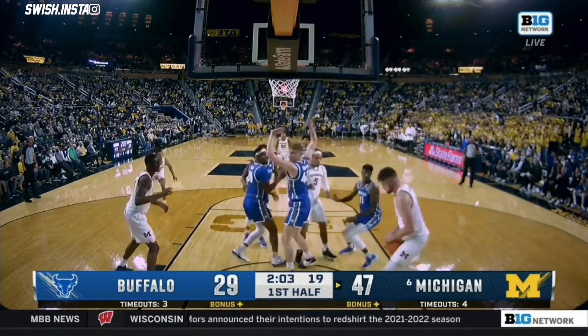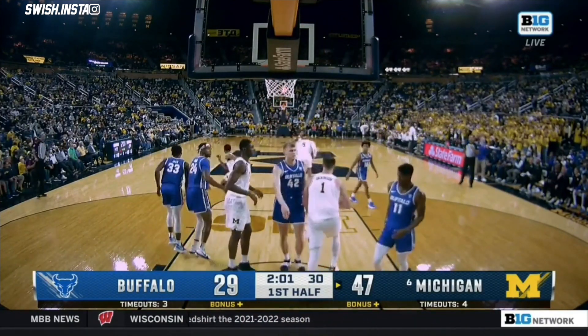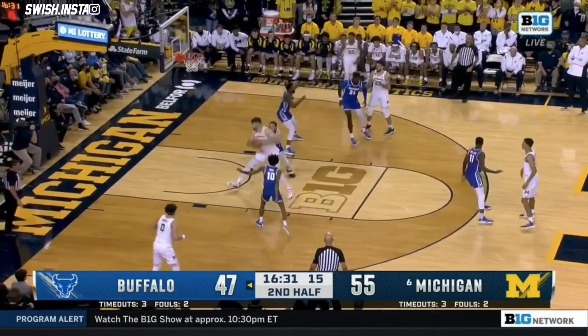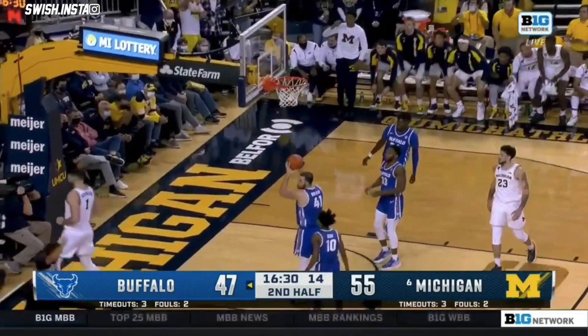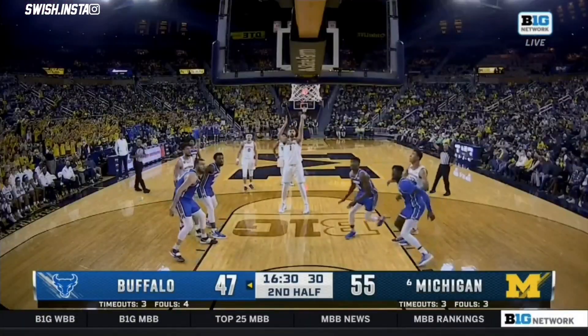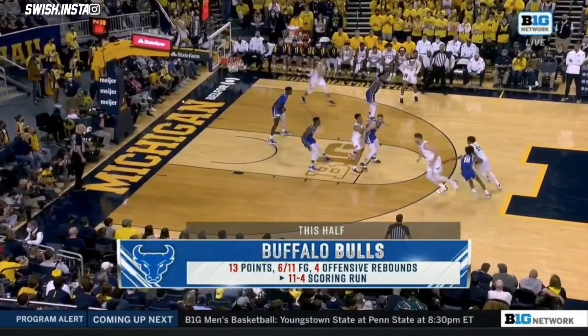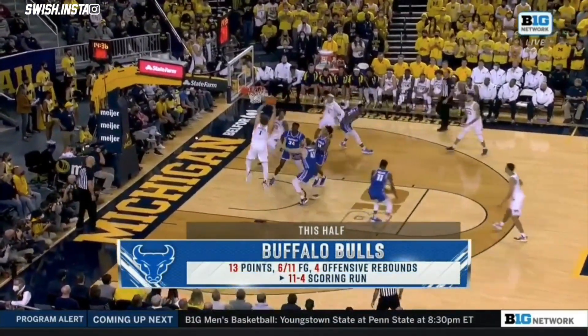Depending on personnel, they even have to go to the five and really go small. Dickinson underneath, couldn't get it — trying to get an explanation. Michigan guarded the first several possessions, went zone, and you're right, they have just carved up this defense.